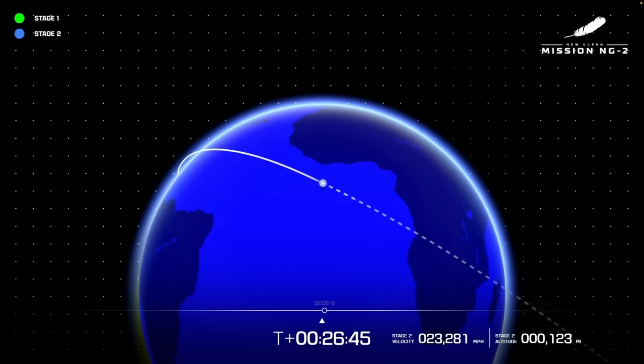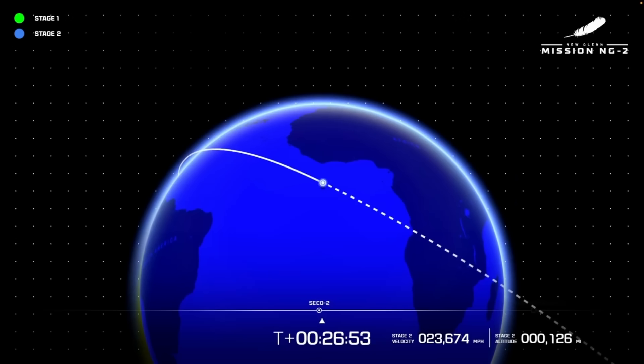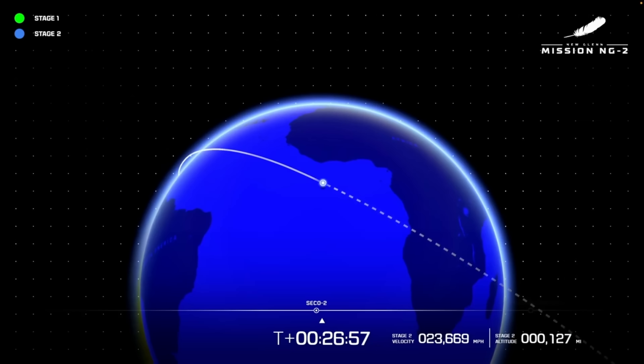The only other payload was a Viasat demonstration; however, this payload didn't need to be deployed. Instead, it was a technology demonstration that stayed attached to the vehicle. After being activated, it gathered data for a while before the mission officially ended around T-plus 1 hour and 42 minutes.